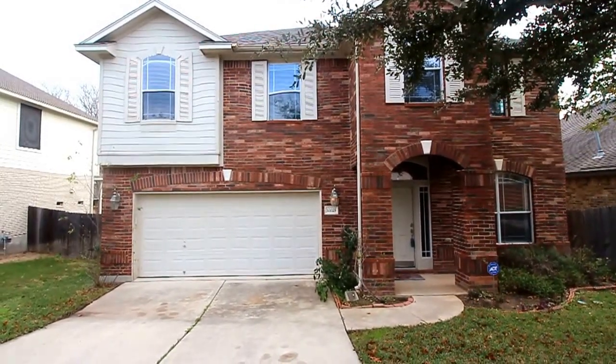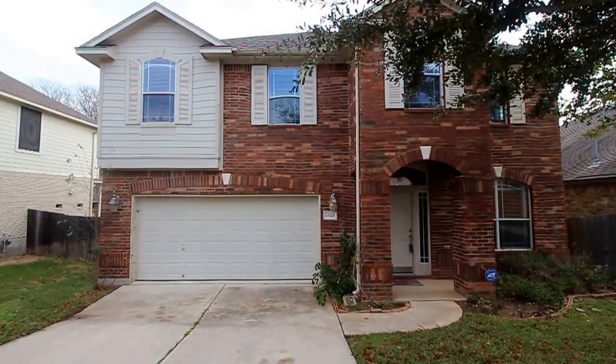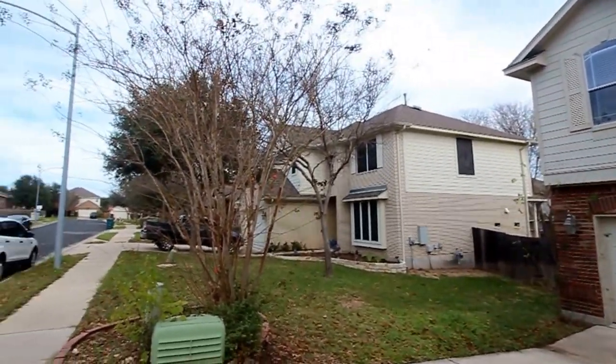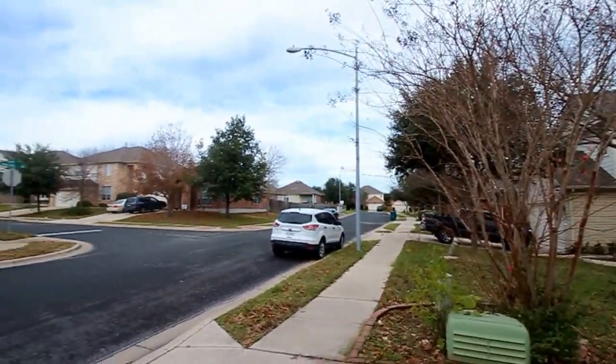Hello and welcome to today's virtual tour of 10025 Wind Cave Trail. Today's virtual tour will begin with a 360 degree spin in the neighborhood so you get a feeling for what it looks like around your future home.